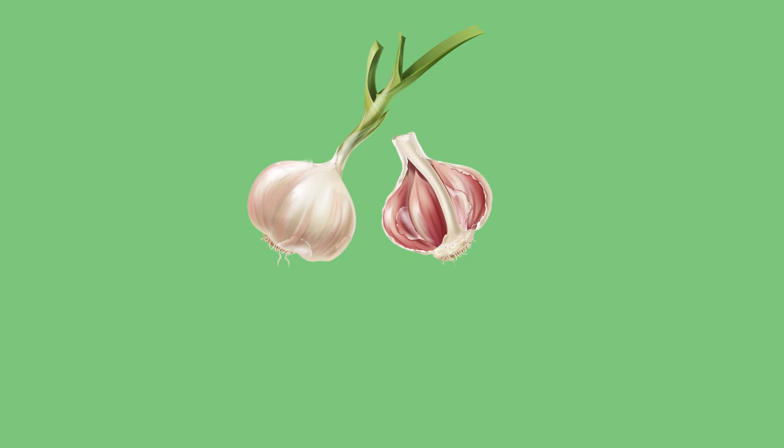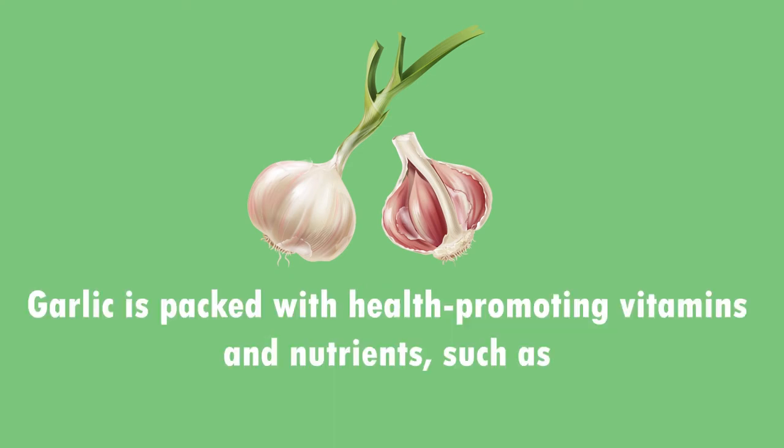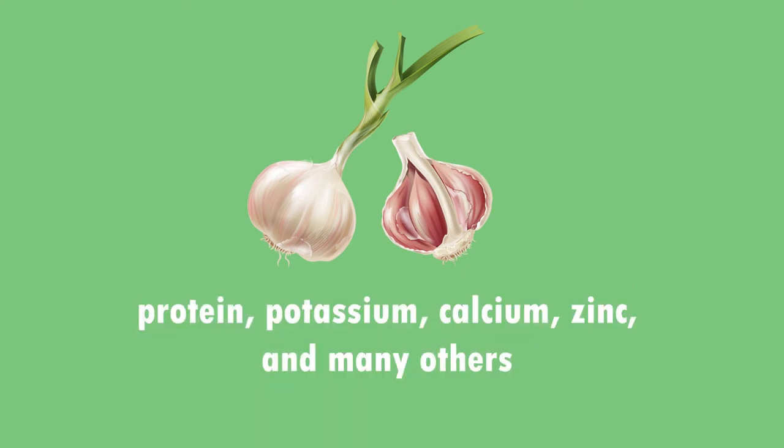6. Garlic can help your body heal naturally. Garlic is prized for its impressive medicinal value. Garlic is packed with health-promoting vitamins and nutrients such as protein, potassium, calcium, zinc, and many others.